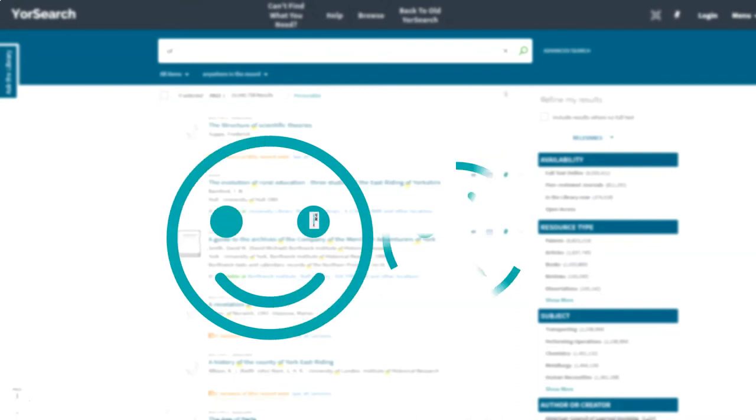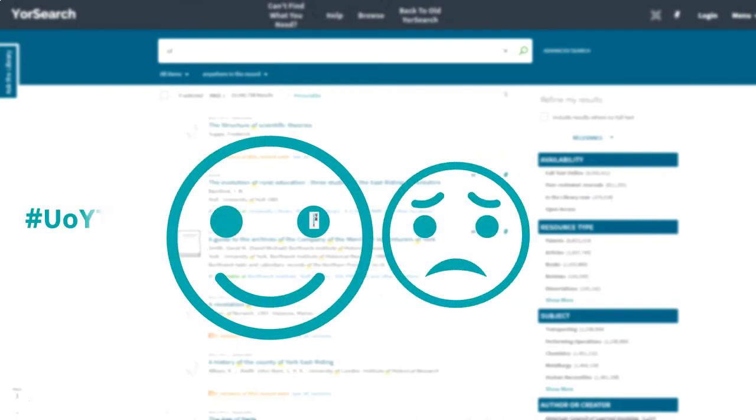The sheer size of YourSearch can be both an advantage and a disadvantage. So with that in mind, here are two UoY tips for getting the most out of the catalogue.